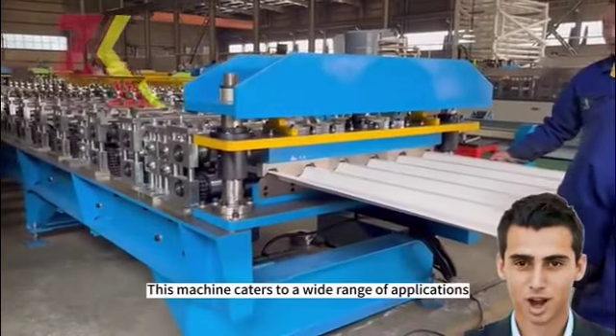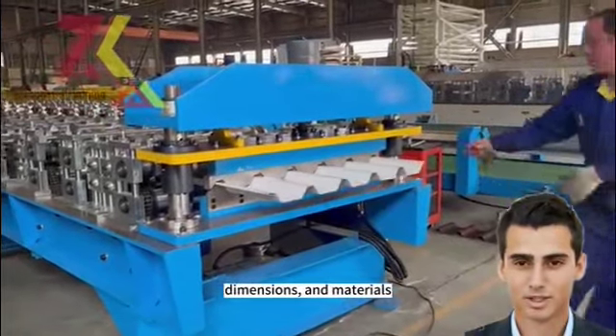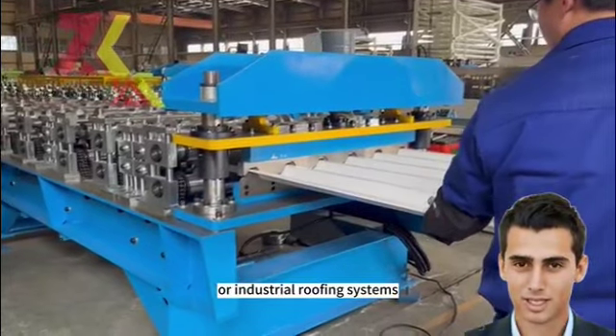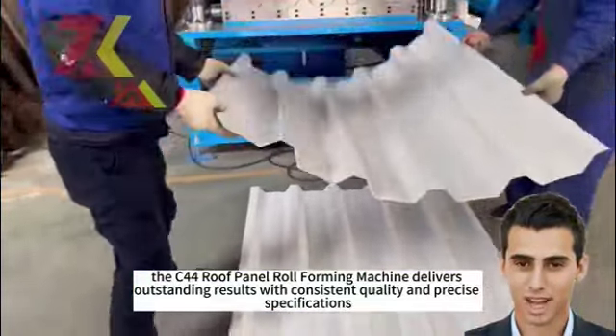This machine caters to a wide range of applications, allowing for the production of roof panels with various profiles, dimensions, and materials. Whether it's for residential, commercial, or industrial roofing systems, the Kitacha roof panel roll-forming machine delivers outstanding results with consistent quality and precise specifications.